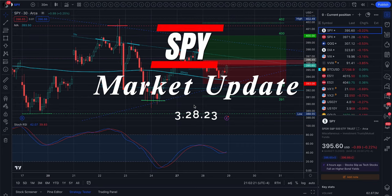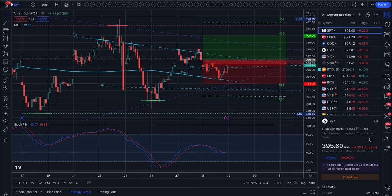Hey everyone, I hope you had a great day trading today. We did close down 0.22% and we opened up with a gap down to just about the 4-hour 200 moving average. From there we did move back into that gap and completely filled it. And that did end up being the top of the day and it did hold as resistance.